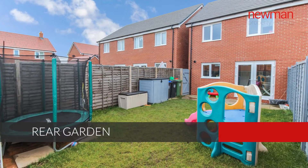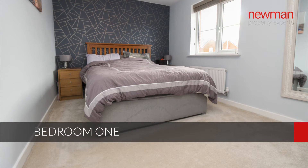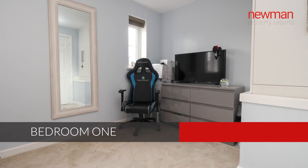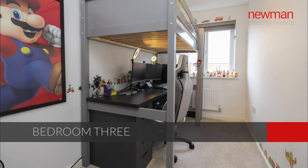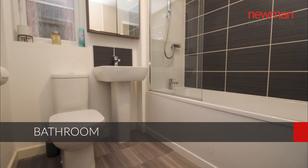Moving on to upstairs, you have three — probably three double bedrooms really. The third is a good size; it's currently got bunk beds in and is used as a home office. And a bathroom with a white bathroom suite.